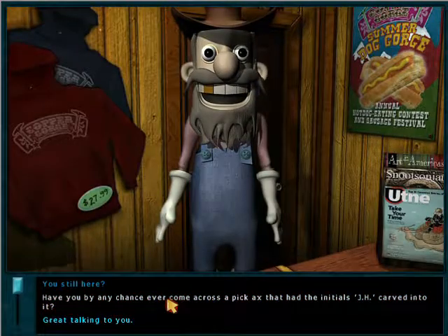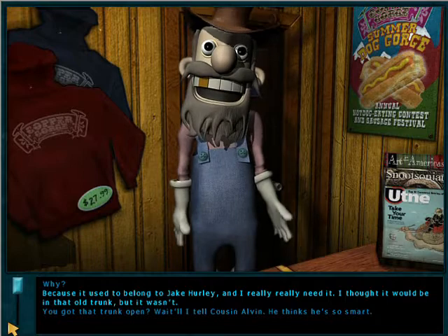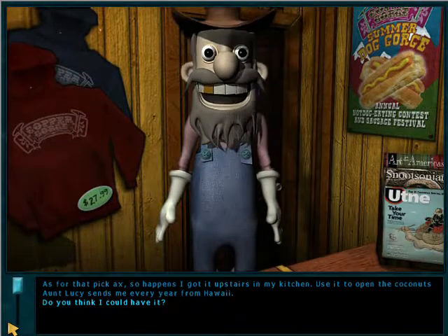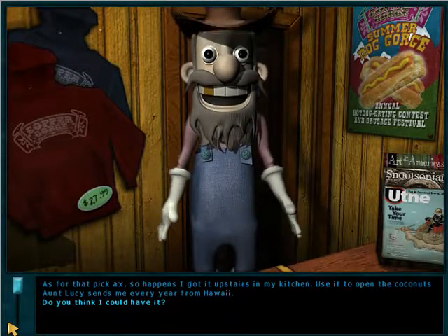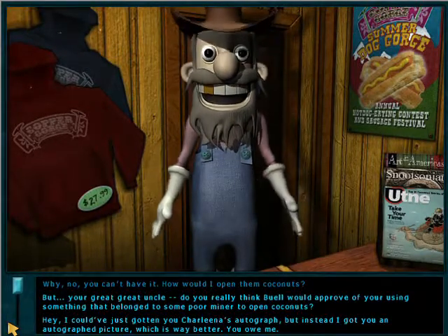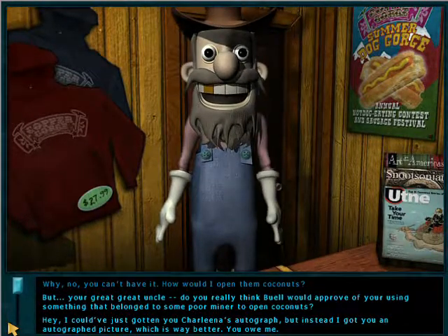You still here? Have you by any chance ever come across a pickaxe that had the initials J.H. carved into it? Why? Because it used to belong to Jake Hurley, and I really, really need it. I thought it would be in that old trunk, but it wasn't. You got that trunk open? Wait till I tell cousin Alvin — he thinks he's so smart. As for that pickaxe, so happens I got it upstairs in my kitchen. I use it to open the coconuts Aunt Lucy sends me every year from Hawaii. That is a cookie to the upcoming game Creature of Kapu Cave, number 15 — they mentioned Hawaii, and that's where that game takes place.